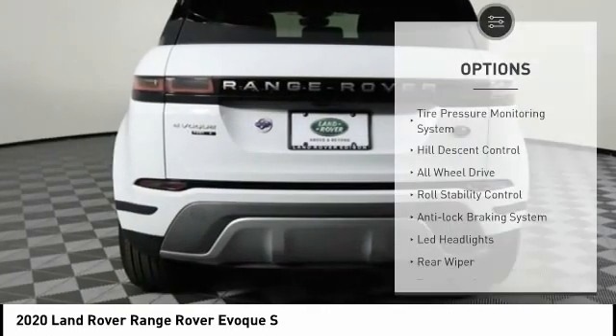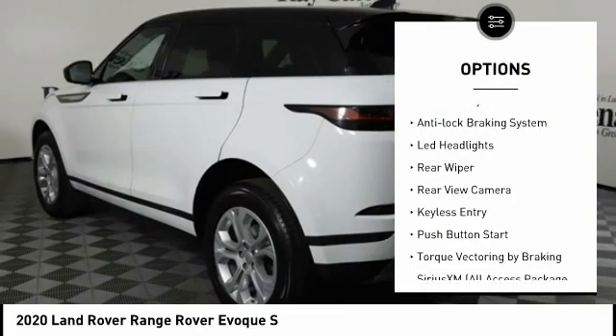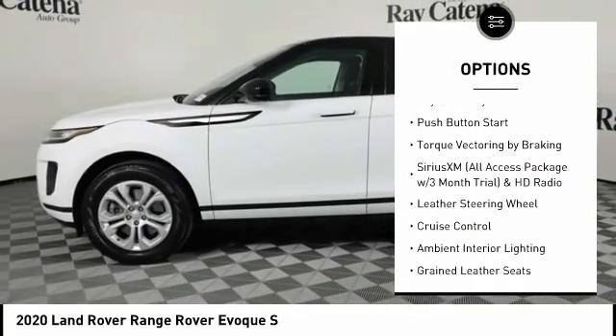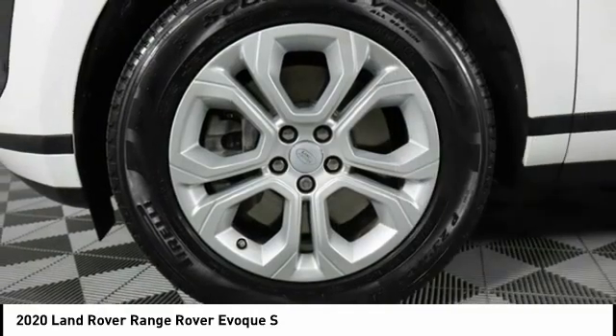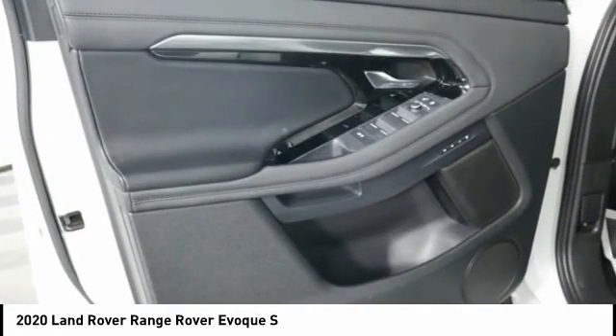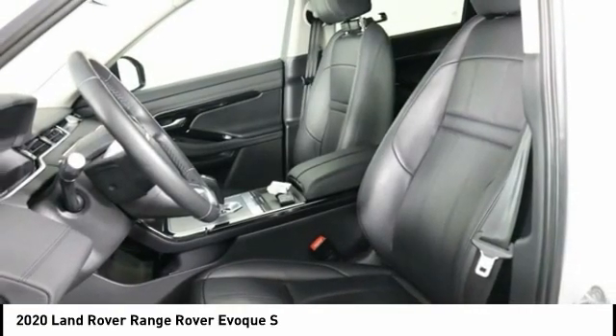Here are some of this vehicle's great options: tire pressure monitoring system, hill descent control, all-wheel drive, roll stability control, anti-lock braking system, LED headlights, rear wiper, rear view camera, keyless entry, and push-button start. Is love at first sight really possible? Let us know when you stop in.